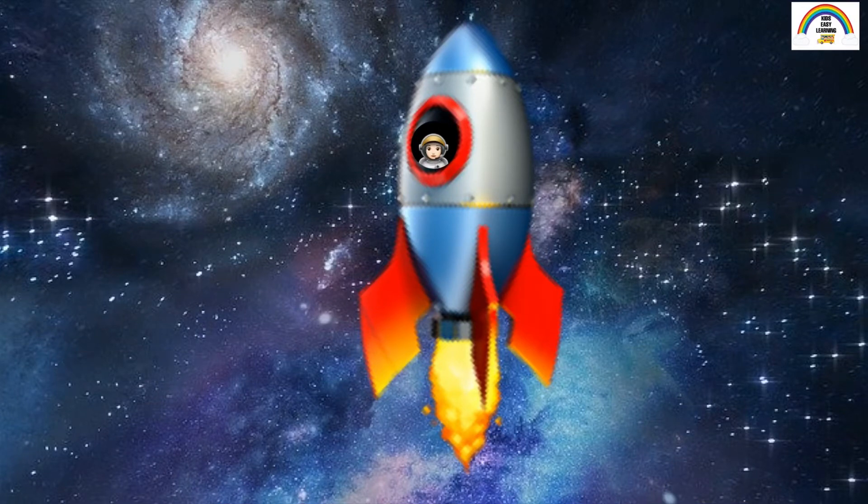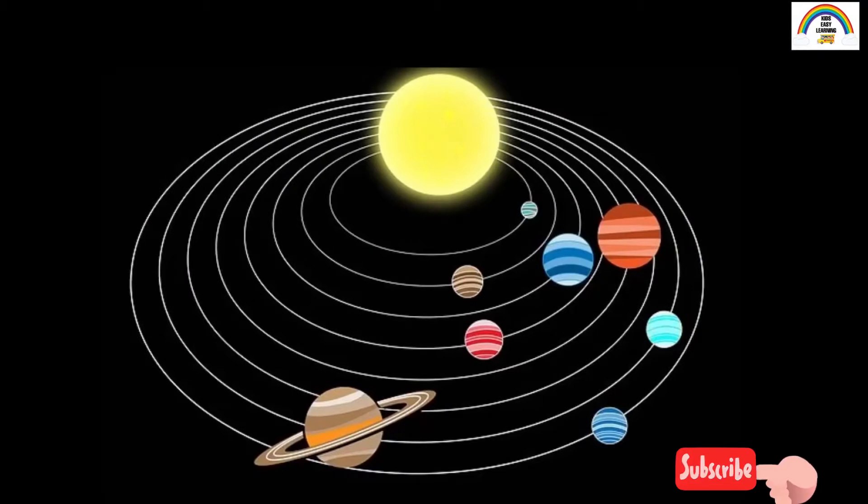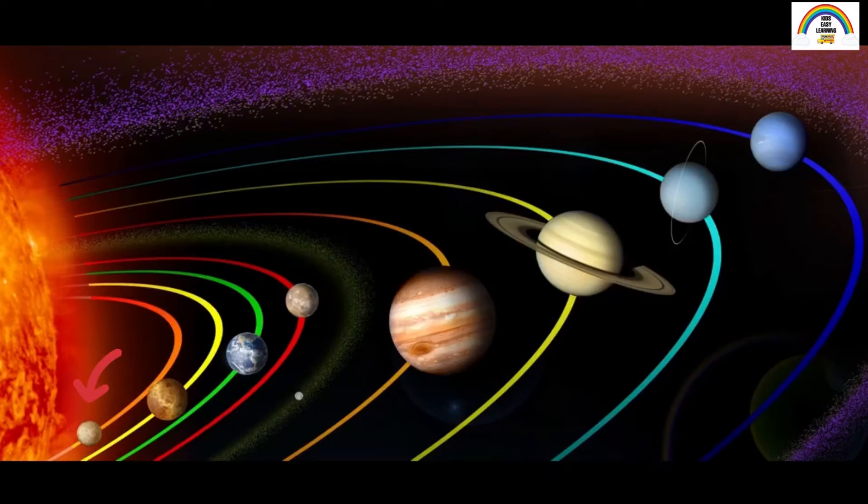There are a total of eight planets in the solar system, and did you know that all the planets revolve around the Sun? The first planet closest to the Sun is Mercury, the second is Venus, third is Earth, fourth is Mars, the fifth and largest planet is Jupiter, the sixth is Saturn, the seventh is Uranus, and the last and eighth planet is called Neptune.